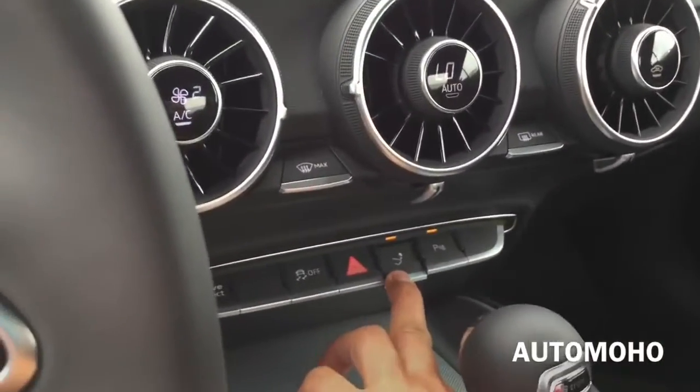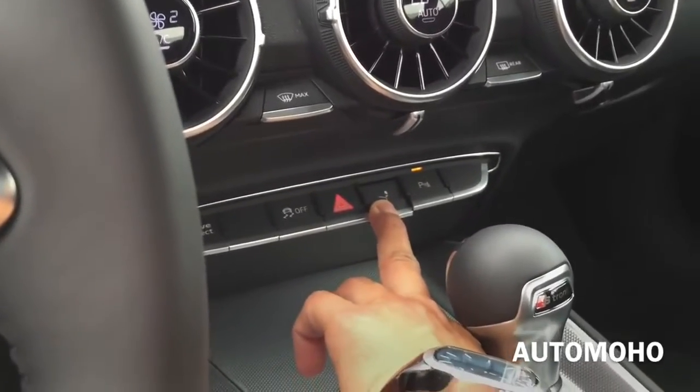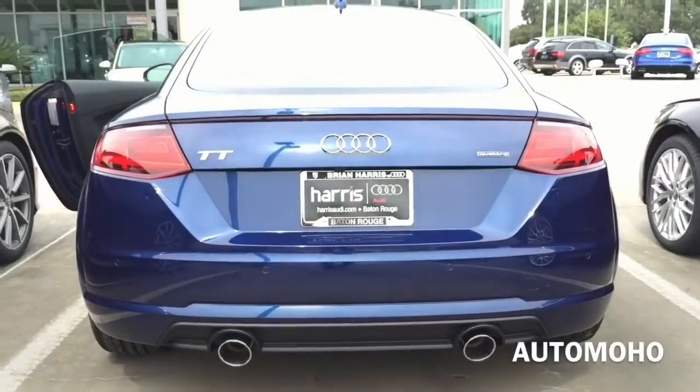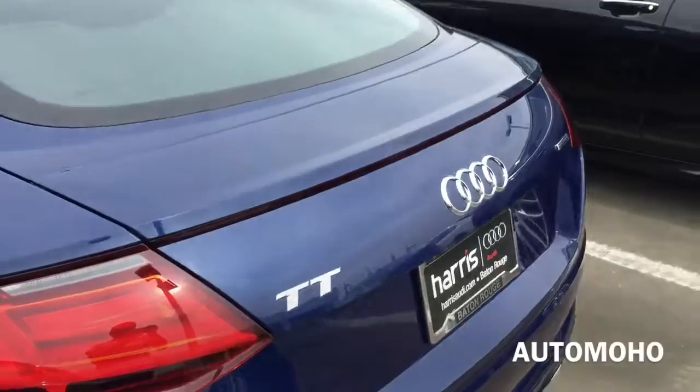There is also some storage compartment for the rear passengers as well. And there you have the button for the retractable spoiler — press it once to close and press it again to retract. This is how it looks with it completely shut.